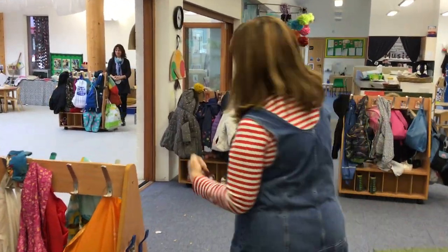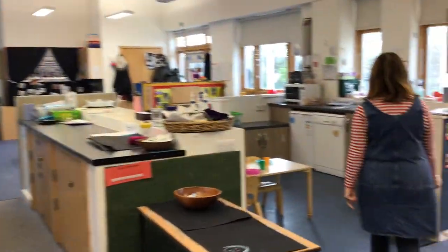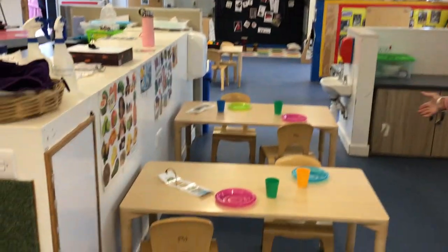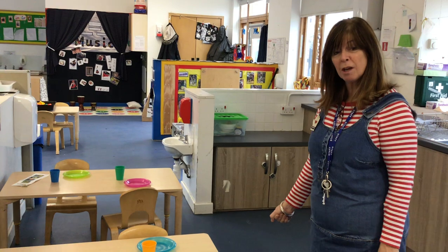Come with me, there's more to see. This is the snack area where you can come and have some toast and some fruit, some milk and some water.